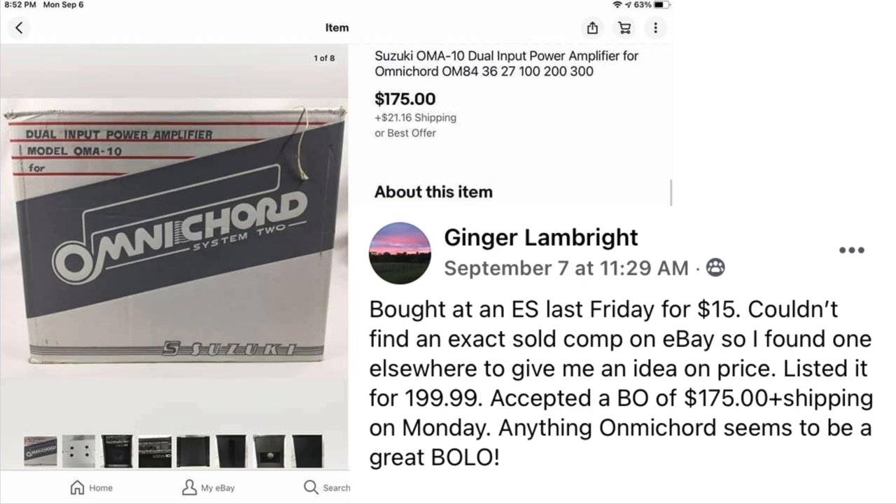Ginger Lampbrite is back. Bought at an estate sale last Friday for $15. Couldn't find an exact sold comp on eBay, so she found one elsewhere to give an idea on price. Listed it for $199.99 and accepted a best offer of $175 plus shipping on Monday. Anything Omnicord seems to be a great bolo — $15, sold for $175.